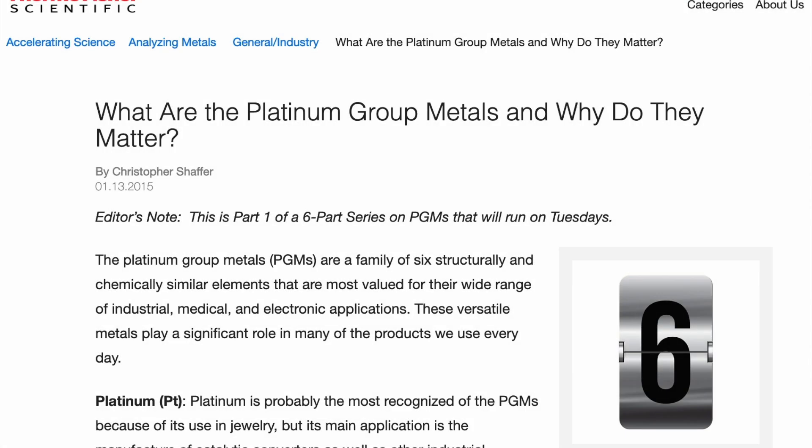What is going on everyone? Platinum Beast coming at you with yet another video. Today we're going to talk about what are the platinum group metals and why do they matter. This is an article I found on thermofisher.com. I will be linking this article in the description down below. This is a very interesting topic because there's more to platinum than just platinum. So without further ado, let's get into it.